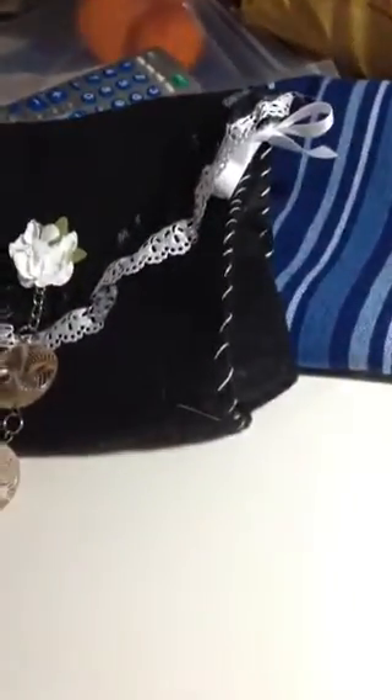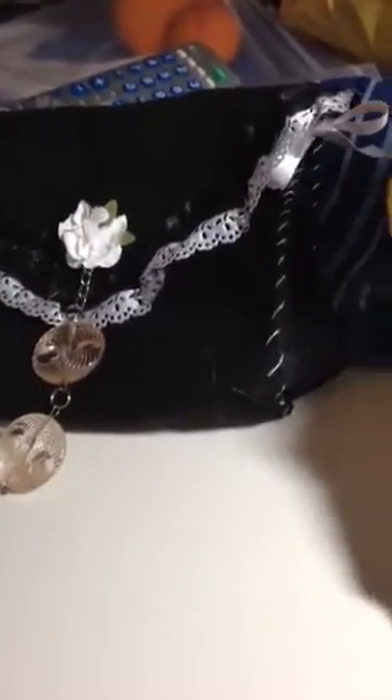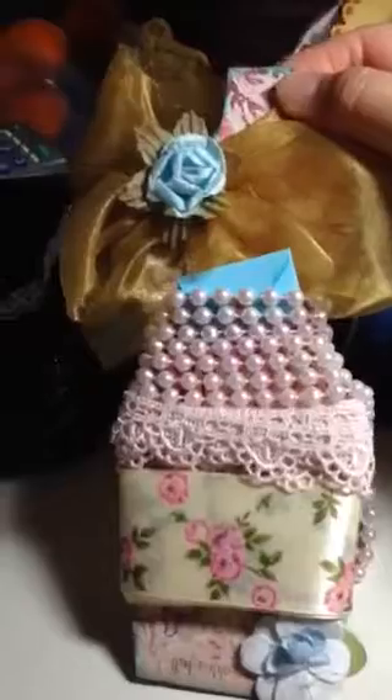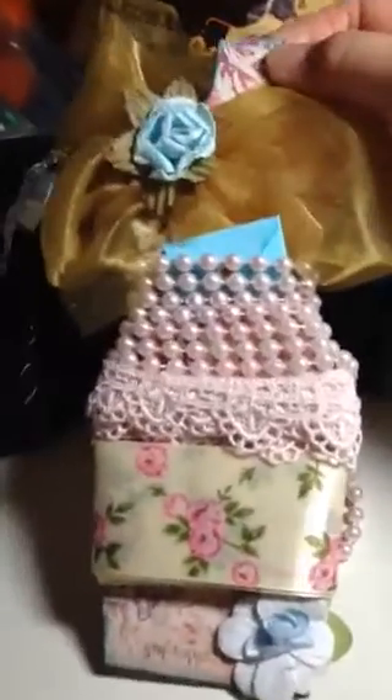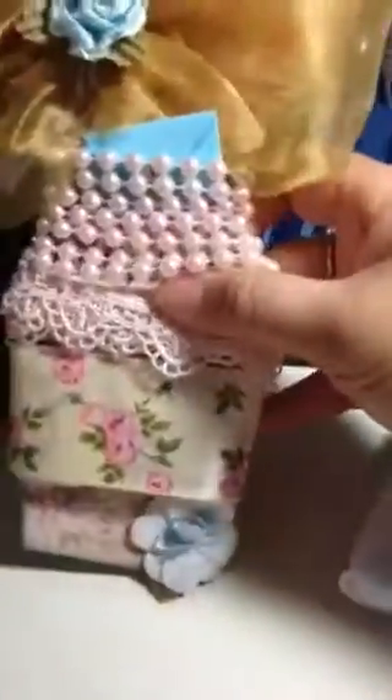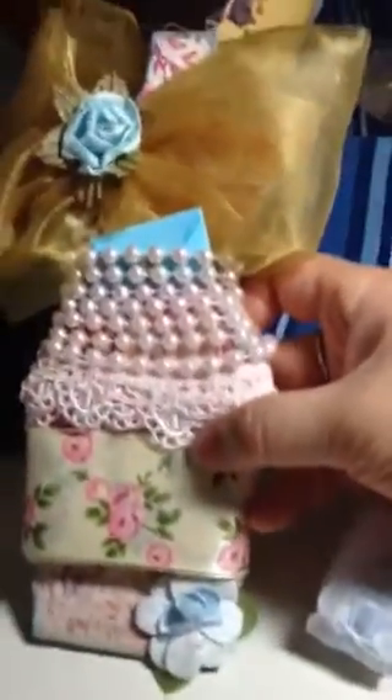She also included a bunch of trims as well. Look at the packaging of this — some pearl trim, more lace, a beautiful vintage rose trim, and it's all packaged on a dress form. Look at that, so cute.